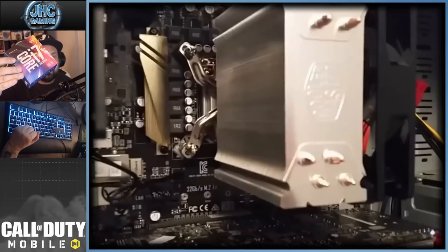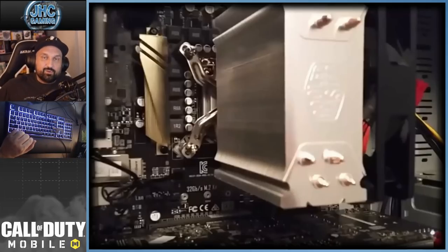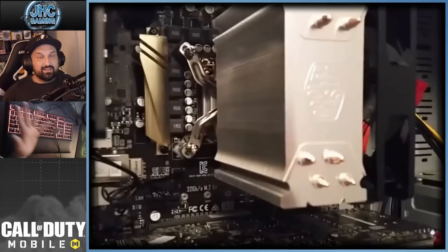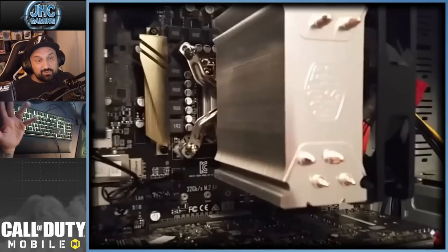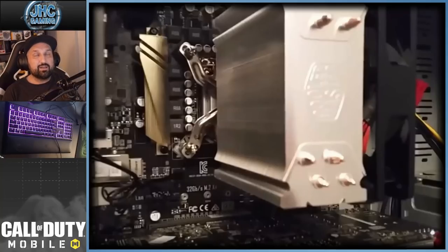The processor is an i7-6700K — back then it was pretty much the best you could get. There are i9s now, but the i7-6700K was a beast back then. There's also a monster Cooler Master fan, and the last part is the motherboard: Asus H170 Pro. So that's everything inside my PC. Hope you guys enjoyed the little tour, and once again thank you so much for 100K subs — that's pretty sick. See you guys in the next video, take care!